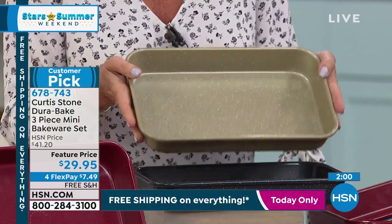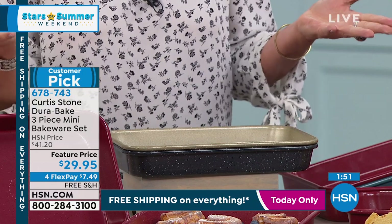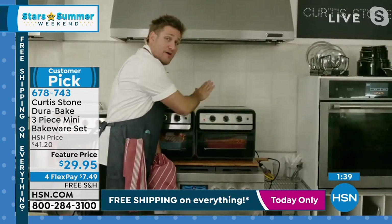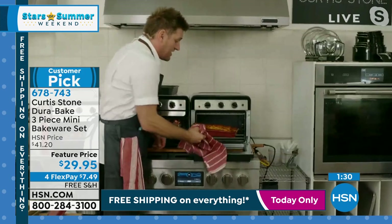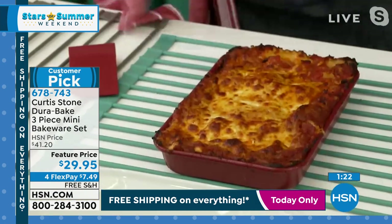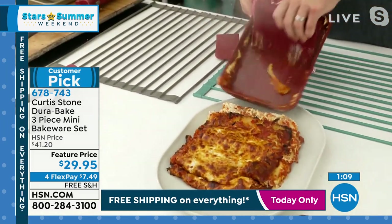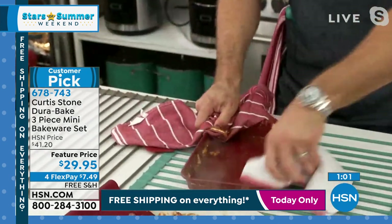Chef explains the 'mini' name — the big sheet pans are huge and the 9x13s are a standard size, so this comparatively smaller set got called mini, even though it's a full-size set. There are still a few hundred air fryer ovens available. Chef pulls out a beautiful brick bread pudding from the bakeware — it falls out of the pan before he even starts. Of course you'd serve it in the bakeware, but you can see just how well the pan works. It is that simple.